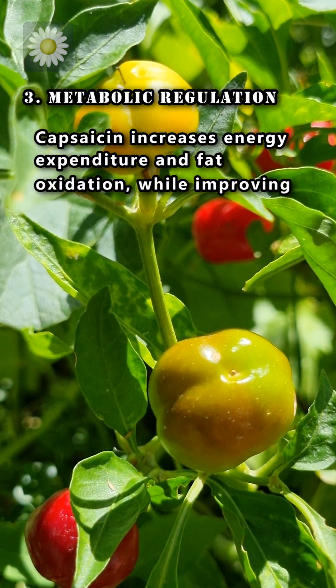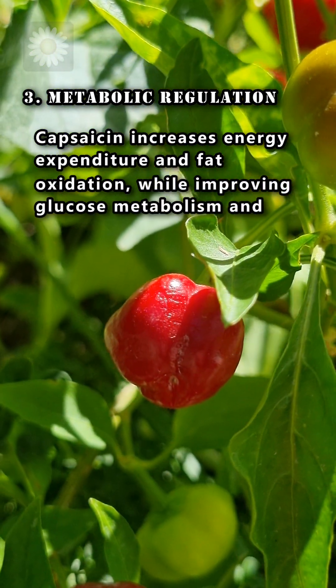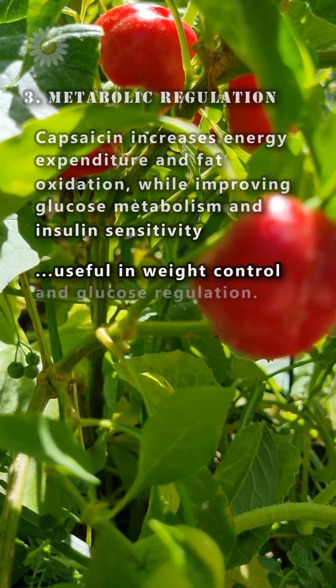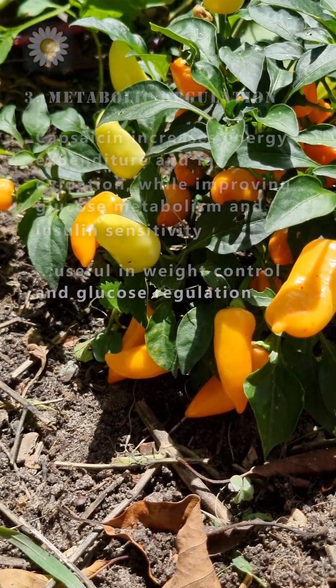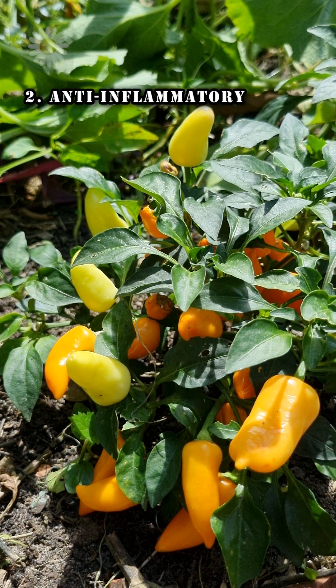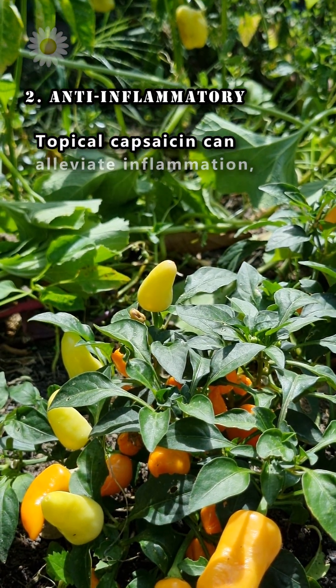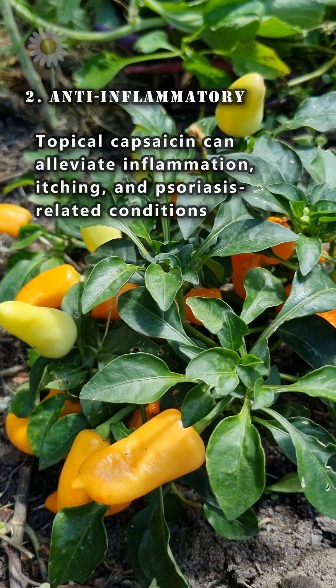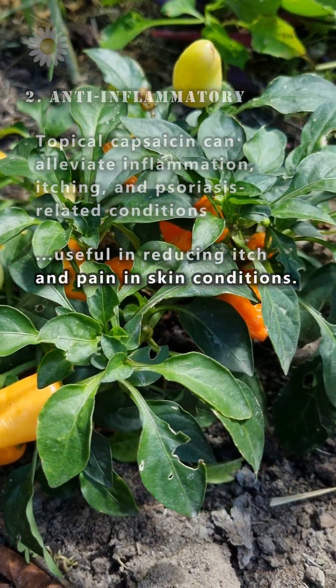and fat oxidation while improving glucose metabolism and insulin sensitivity. This is helpful in weight management and glucose regulation. Number two: anti-inflammatory. Topical capsaicin can alleviate inflammation, itching, and psoriasis-related conditions, which is useful in reducing itch and pain in skin conditions.